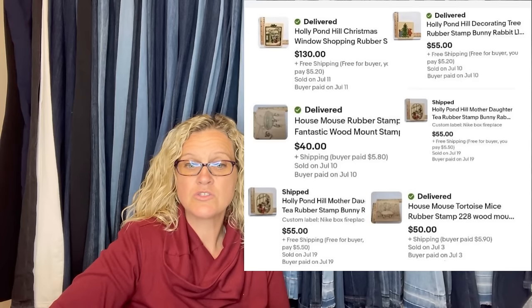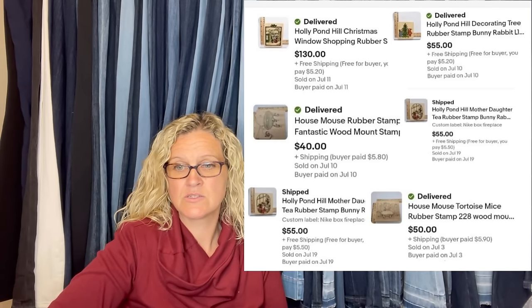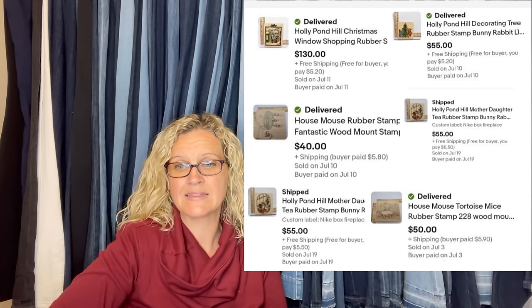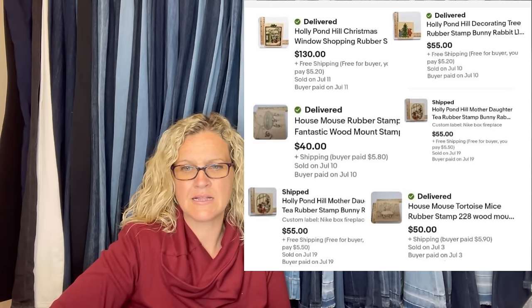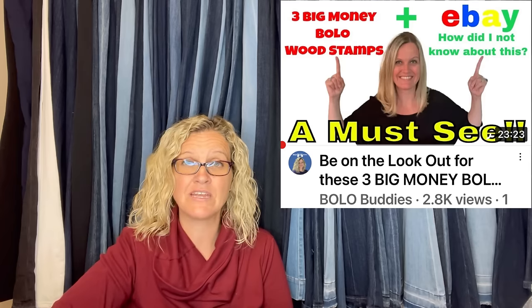Got a huge lot of stamps at a local thrift on half-off day — 30-plus stamps at about $1.60 a piece, total $60 to $70. So far gross $365, all full price except one, which was listed for $60 and took a best offer of $55. These stamps are Holly Pond Hill and House Mouse. I do have a video on wood rubber-mounted stamps to be on the lookout for — House Mouse is one I talk about in that video.